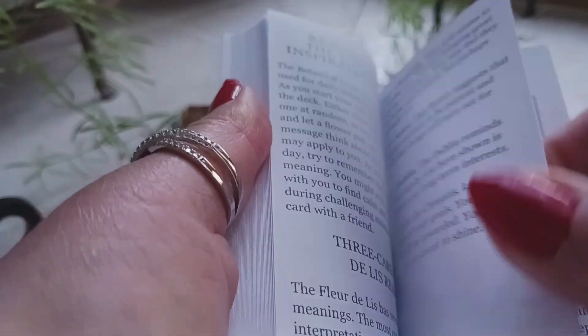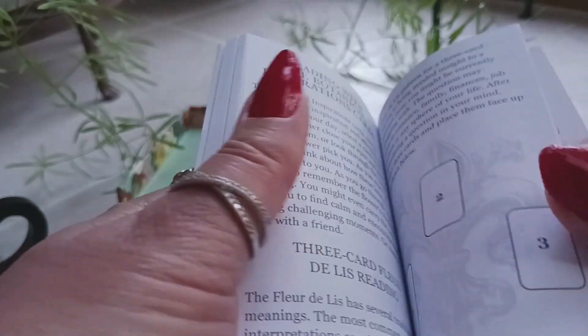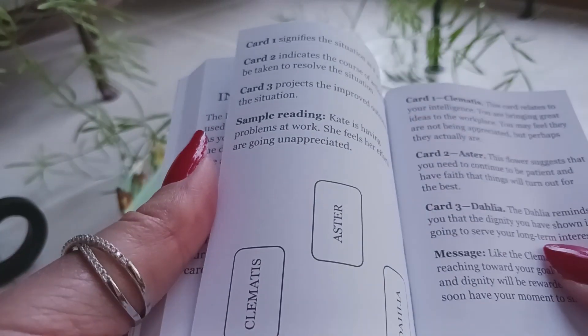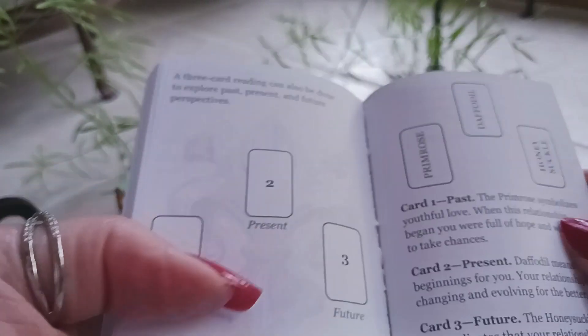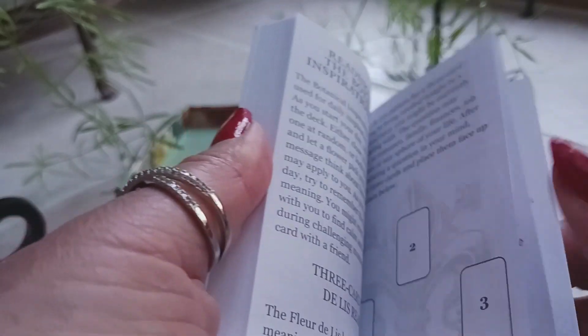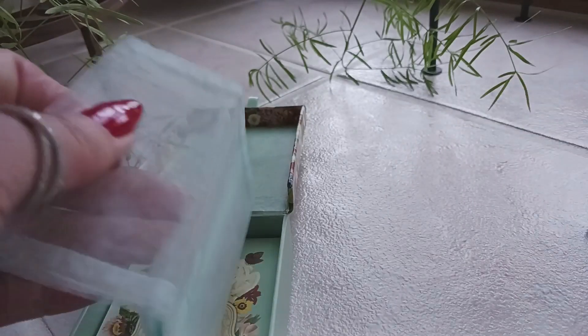At the end it's going to tell you how to do a three-card spread and some other spreads as well. It's a very nicely done guidebook — not too much, not too little. I would say it's perfect.